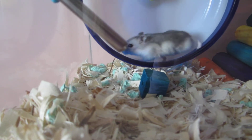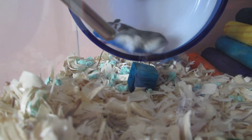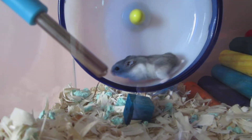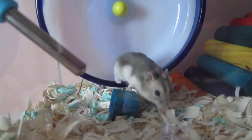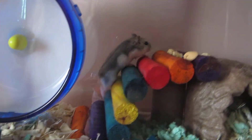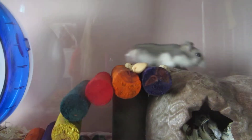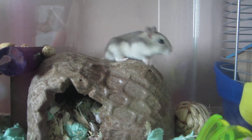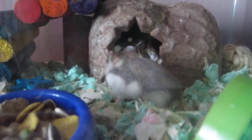Then the pet store owner picked Theodore up, and he ran around in the owner's hand but kind of sat still on my hand, so I decided I wanted him — he was the cutest and the littlest. He loves going to that spot where I put his treats and crawling over the nature ball. It's a really long video, but thanks for watching!